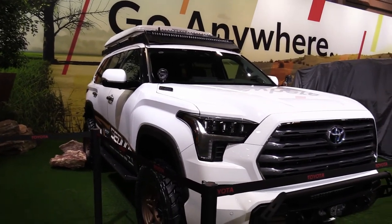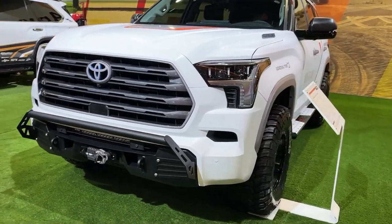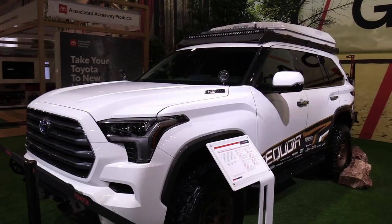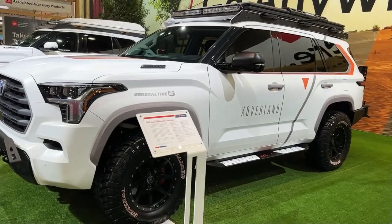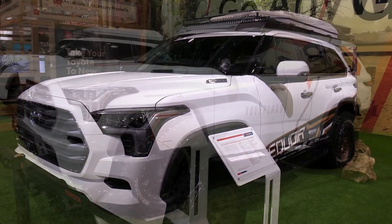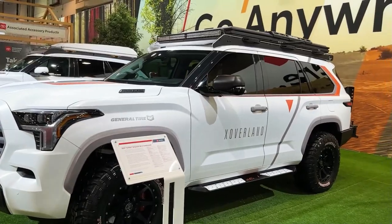Hello auto lovers, welcome back to Auto Universe channel. We hope you guys are in good health. Today we're going to show you the 2023 Toyota Sequoia TRD Off-Road walkaround and review and explain the details of the car. We hope you guys enjoy it — please don't forget to subscribe for more videos. Thanks for watching.